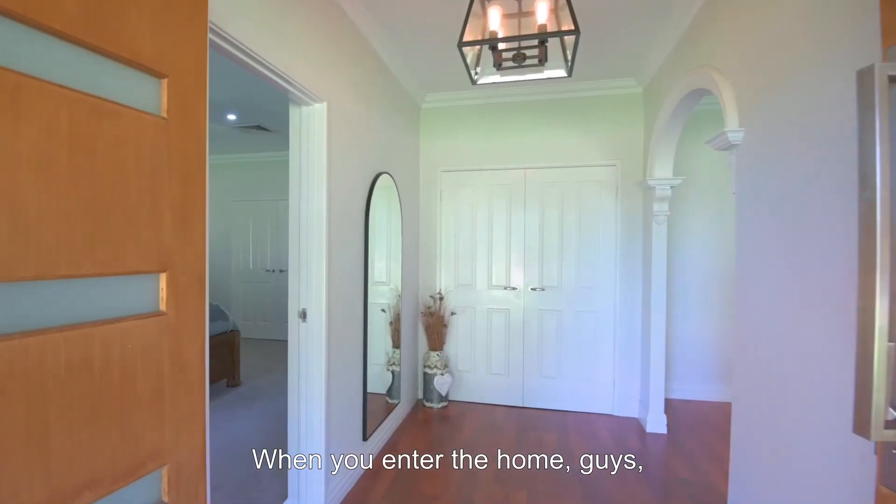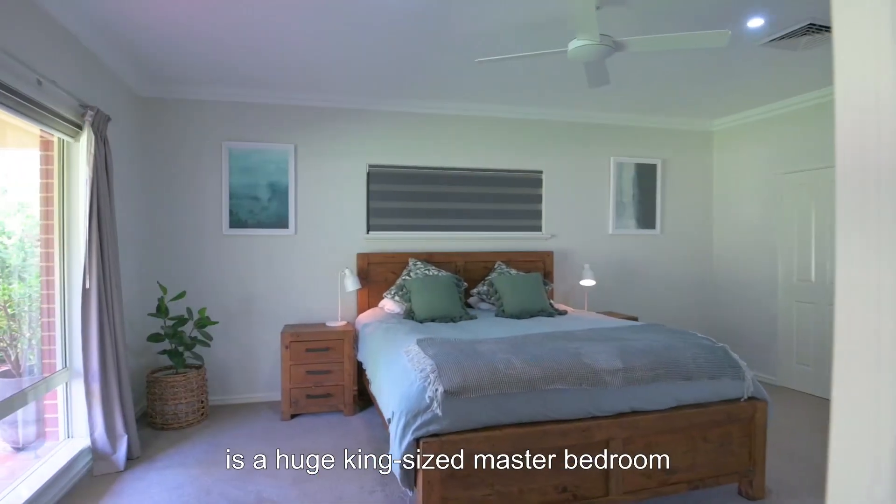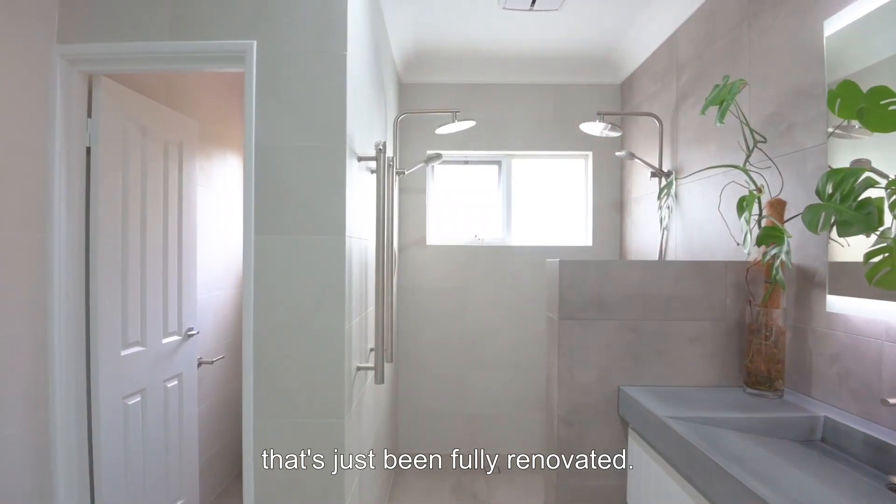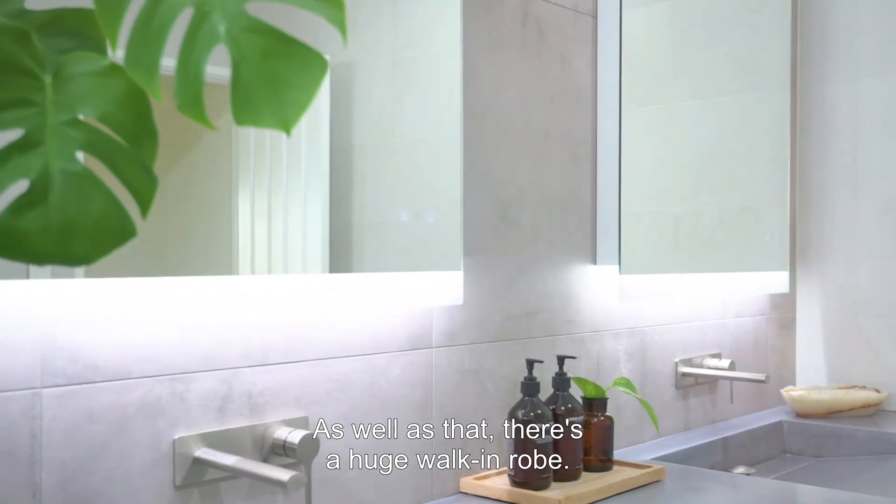When you enter the home, the first thing you're greeted with on the left is a huge king-size master bedroom with a stunning ensuite bathroom that's just been fully renovated, as well as a huge walk-in robe.